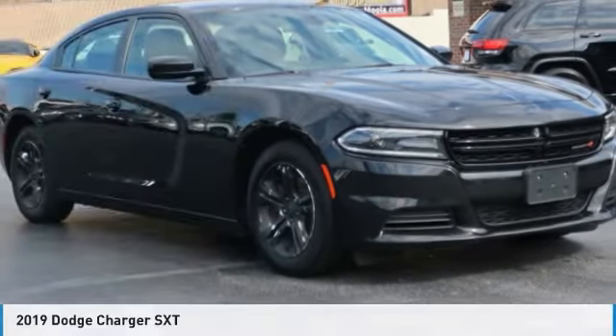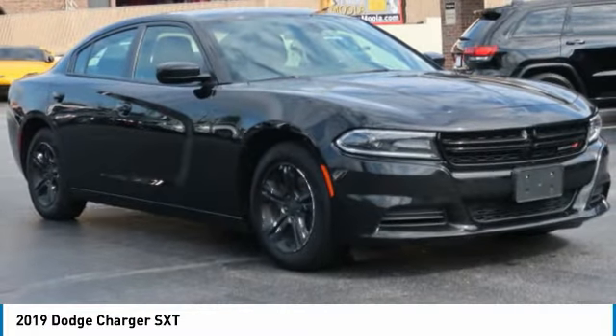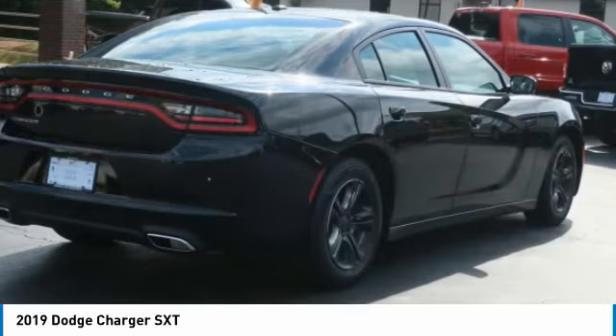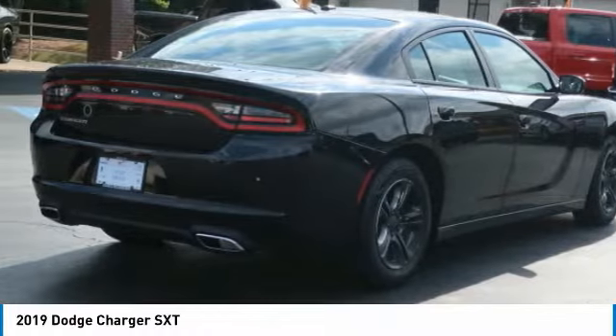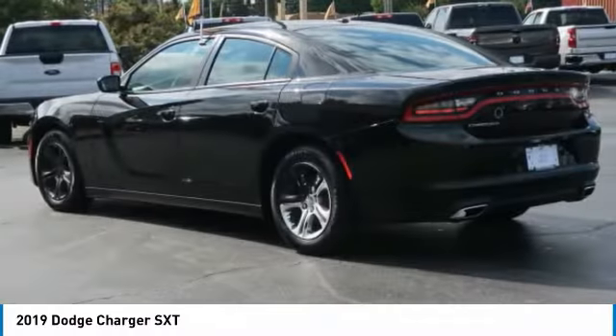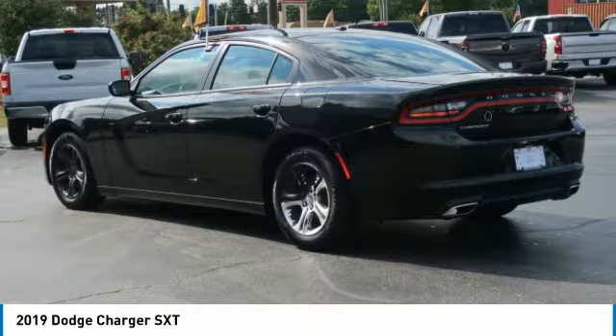The 2019 Charger. Inject some versatility, comfort, and sophistication into your muscle. The Charger is a powerful sedan that excites at every turn. Peace of mind comes standard with Charger's 5-star government front and side impact crash test rating.